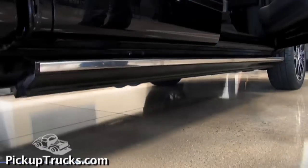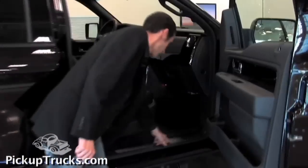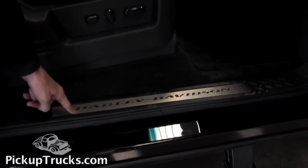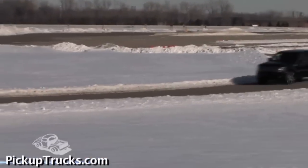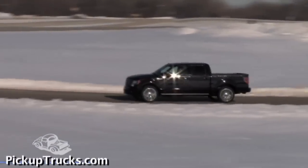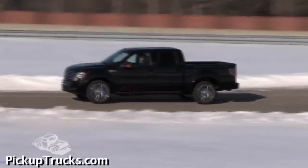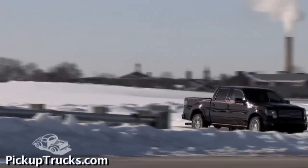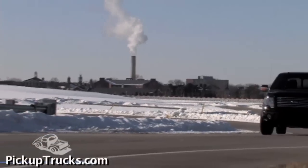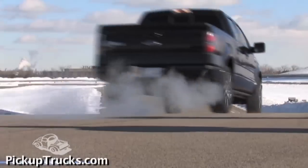Take a look at these automatic fold-down side steps and this aluminum Harley-Davidson sill plate. For on-street performance, the suspension has been tuned with a set of special shocks unique to the Harley-Davidson F-150. The engine is the same 5.4-liter V8 found in other F-150 models: 320 horsepower and 390 pound-feet of torque. The 2010 Ford F-150 Harley-Davidson Edition pickup starts production this July and should be on sale by August.